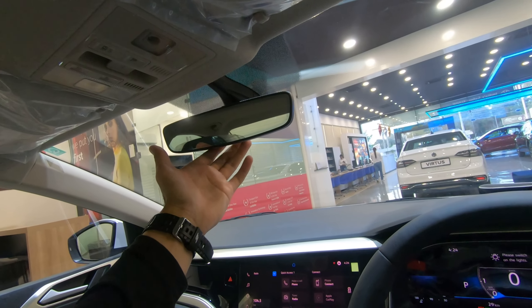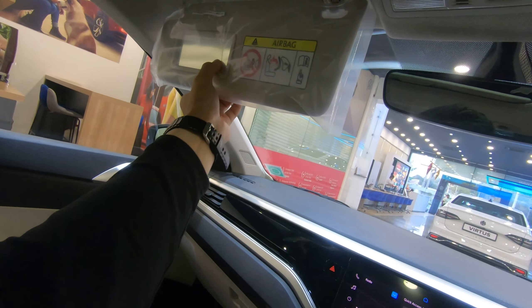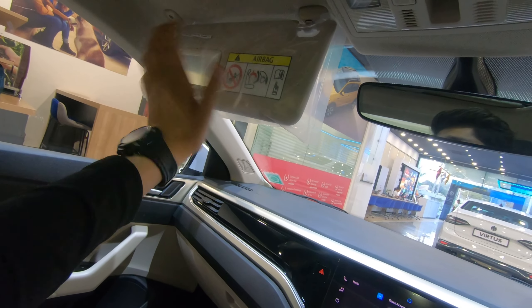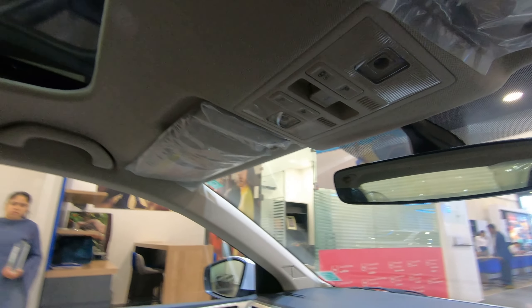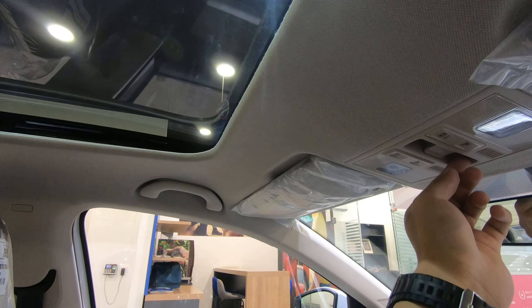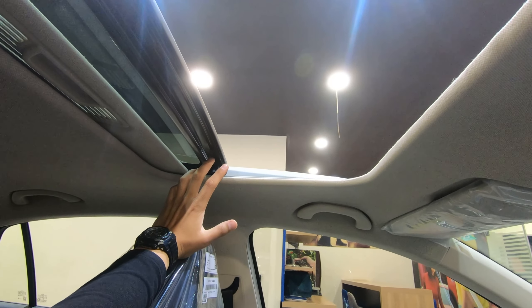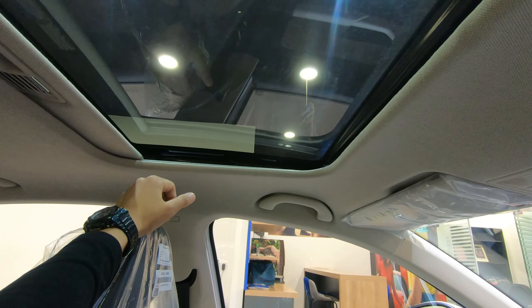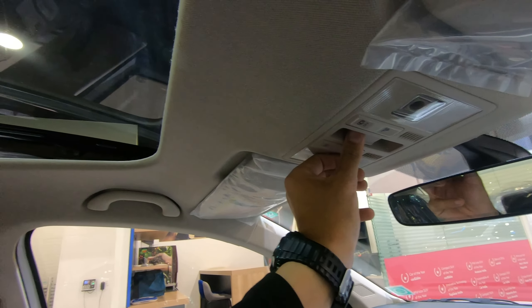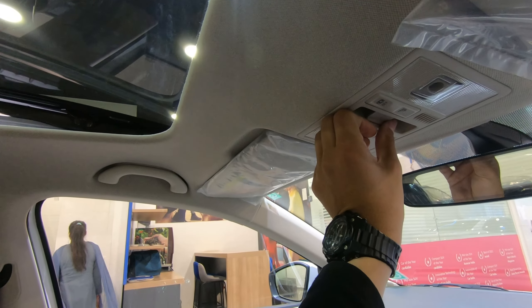You can see the auto-dimming IRVM. You can also see the ticket holder, vanity mirror with light. You can see the sunroof — one-touch open and one-touch close functions work well. You can also manually close the sunroof.